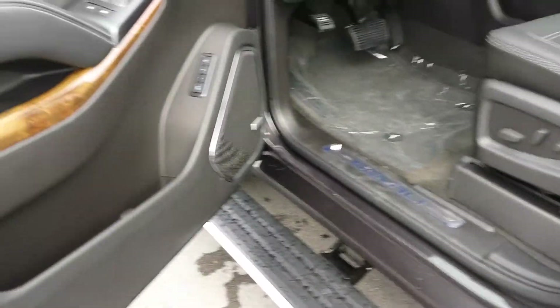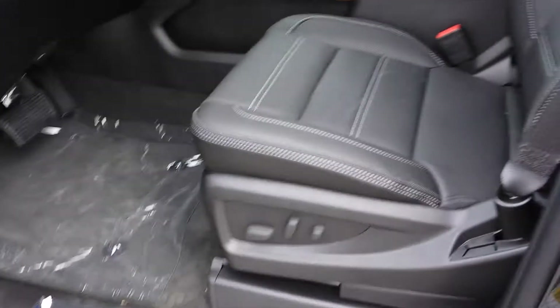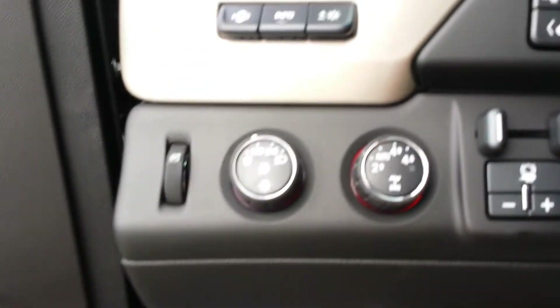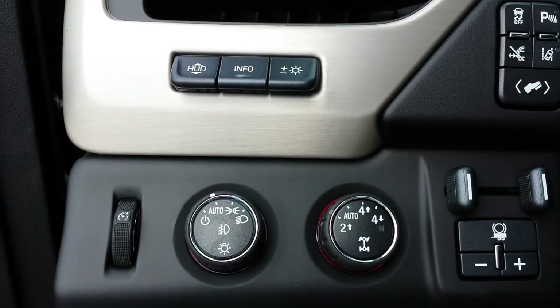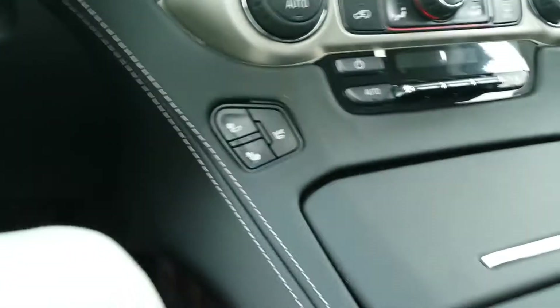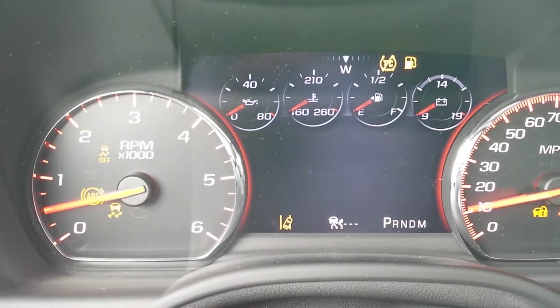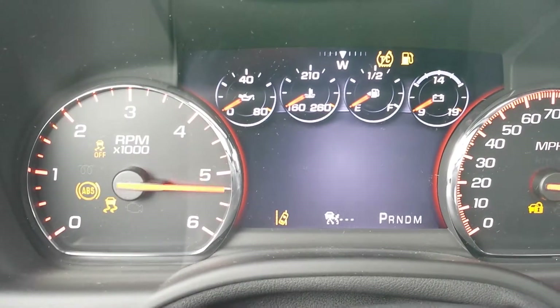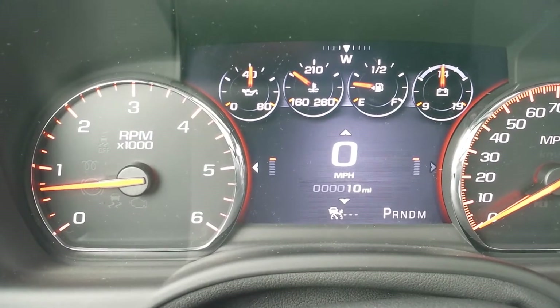Inside you'll find power boards, memory seating, power mirrors, very comfortable seating, trailer brake control, heads-up display, adaptive cruise. You've got two-high auto, four-high, four-low, and a heated steering wheel. The unique gauge cluster on the Denali with the 6.2 is very easy to use.